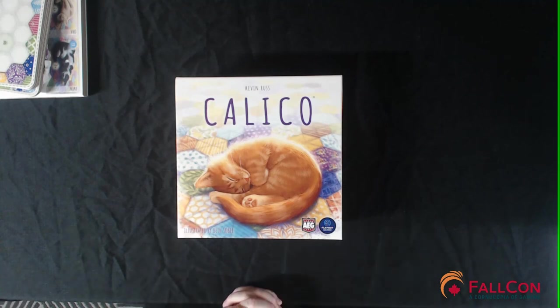Once again, I want to thank you guys for checking out our unboxing video of Calico. I want to thank Eastridge Games for sponsoring the Falcon Gaming Library this year. Check out falcon.com for more information about our convention and meetups in the Calgary, Alberta area. Please feel free to like and subscribe to our channel, and if you have any questions, leave me a comment and I'll try to answer as best I can. I'm Darren with Falcon, and I want to know — are you game? Thanks and have a great day!